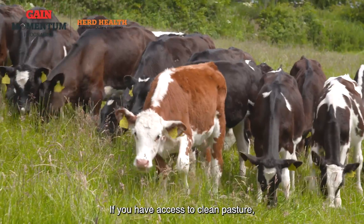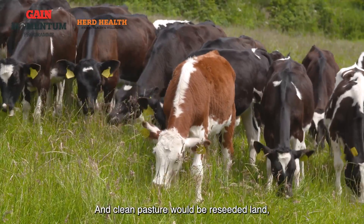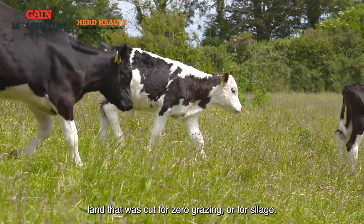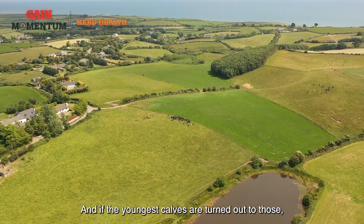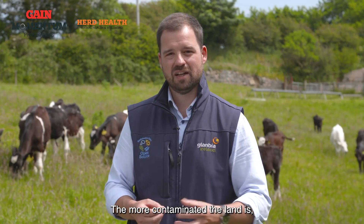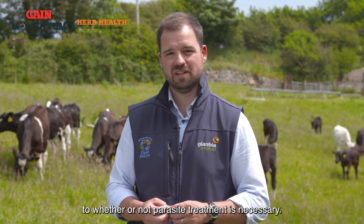If you have access to clean pasture, that's obviously better for young calves. Clean pasture would be reseeded land or land that was cut for zero grazing or for silage, and if the youngest calves are turned out to those, there's very low chance that they will pick up parasites. The more contaminated the land is, the more you need to pay attention to whether or not parasite treatment is necessary.